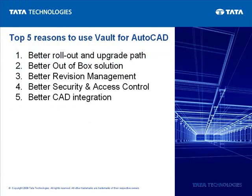The top five reasons to use Vault for AutoCAD include a better rollout and upgrade path, better out-of-the-box solutions, better revision management, better security and access control, and better CAD integrations.